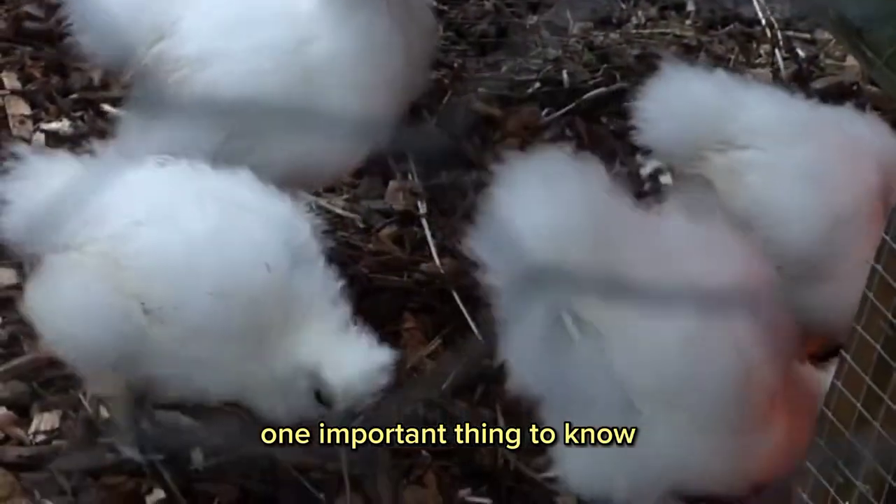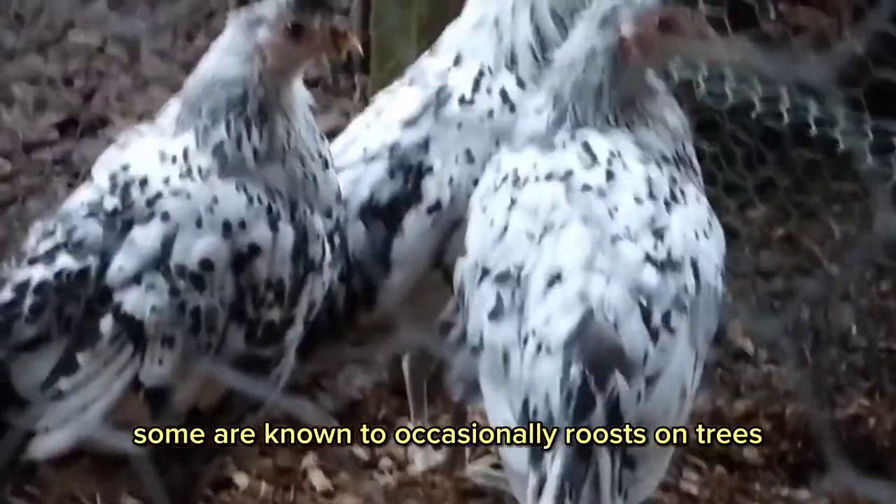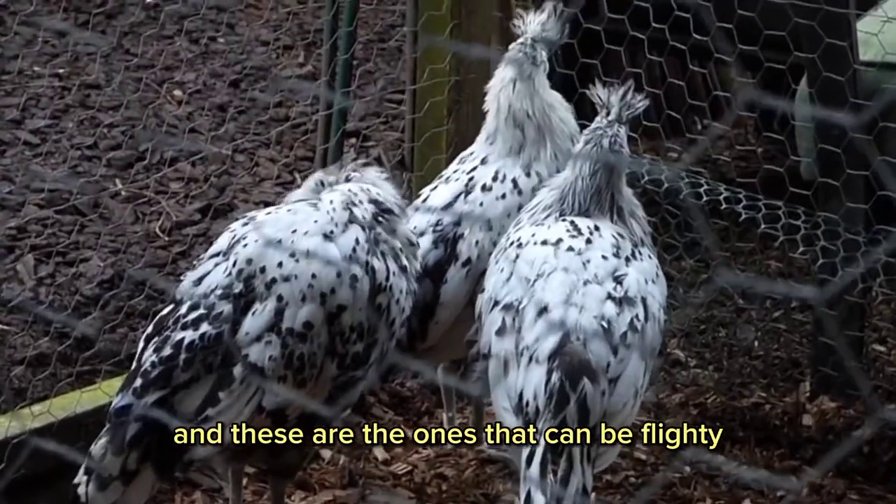One important thing to know is that these birds don't do well in confinement, because they are not like those birds kept for meat or eggs. Some are known to occasionally roost on trees, and these are the ones that can be flighty.